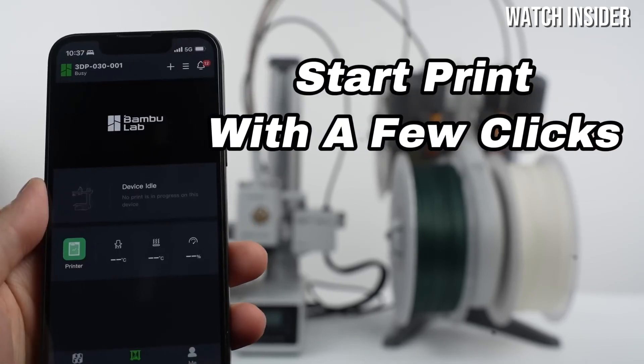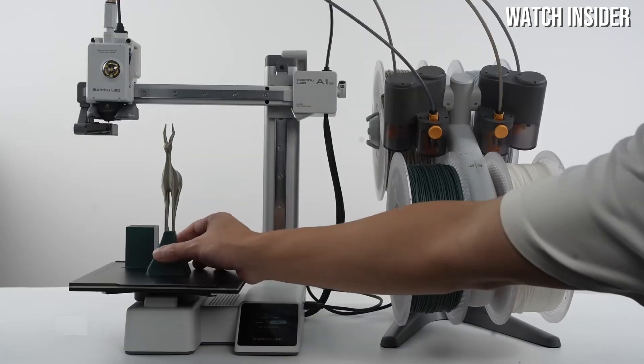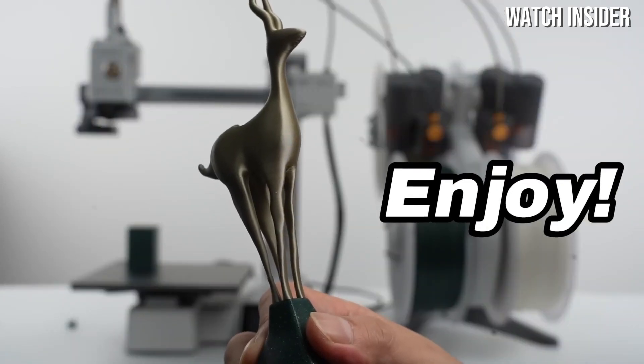Moreover, the Bambu Lab A1 Mini is equipped with a variety of safety features, including a built-in cooling system and a sturdy construction.